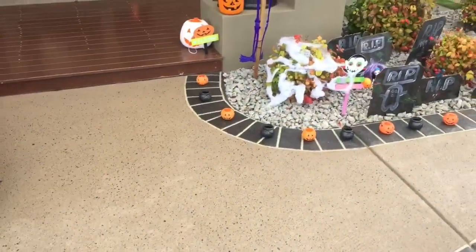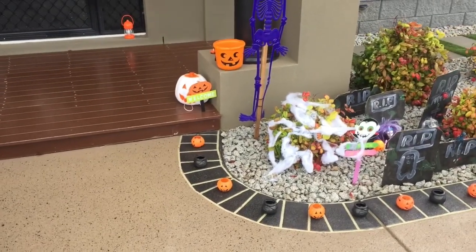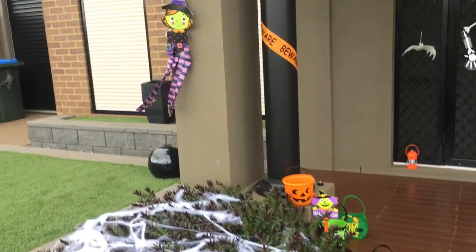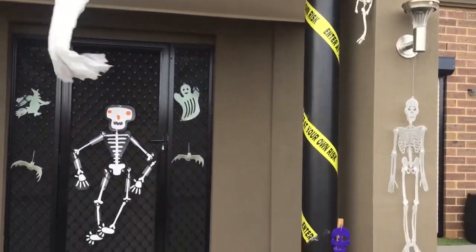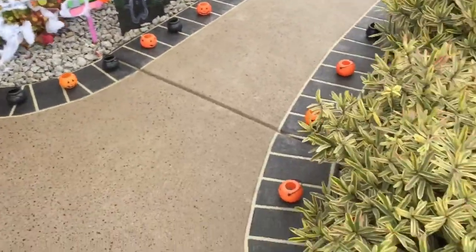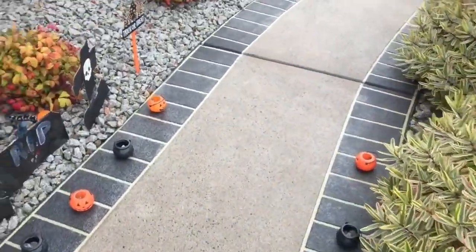What's up everybody, it's me Jay. Happy Halloween! Today I have just finished putting up my Halloween yard display. Over here we have some pumpkins that go along the path.